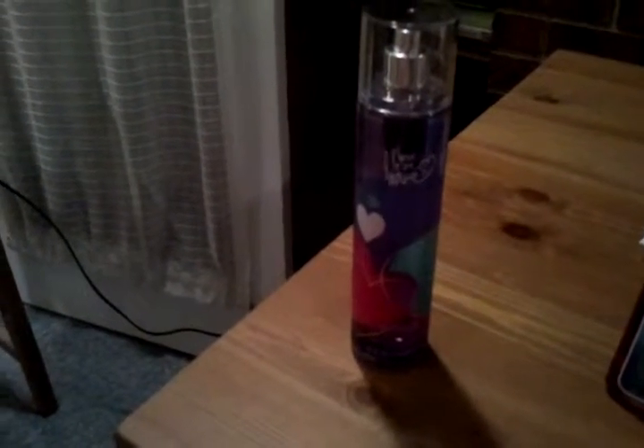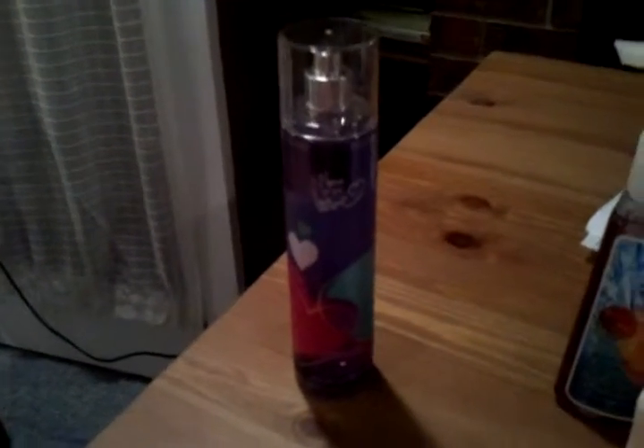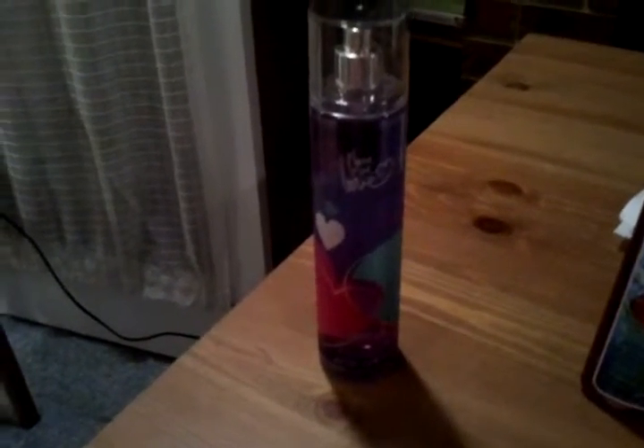Some people may not like it, some will, so I suggest with anything you get at Bath and Body Works — don't take people's word for it. Try it out yourself because everyone has different tastes.